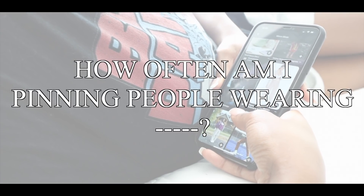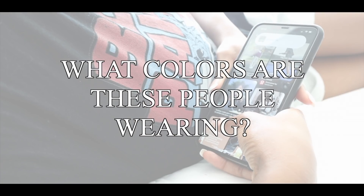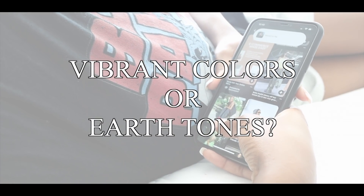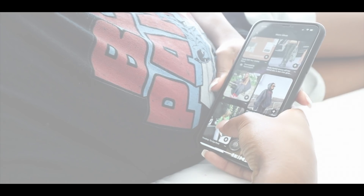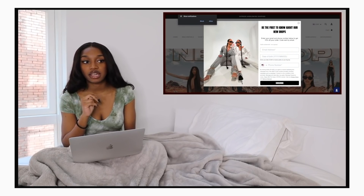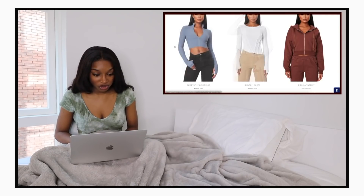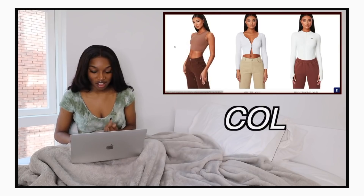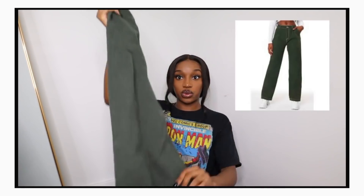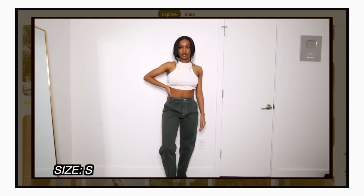Ask yourself — how often am I pinning people wearing crop tops, baggy jeans, baseball jackets? What colors are these people wearing? Are they wearing vibrant colors or earth tones? And most importantly, where are these girls shopping? Now it's time to go shopping. By this step, you should have a list of things you consider to be gaps in your wardrobe, organized Pinterest boards, and an idea of what you're going for. So now you just get whatever you need.